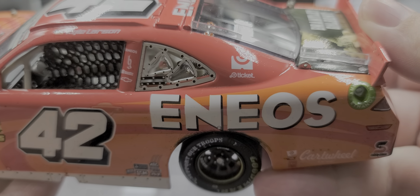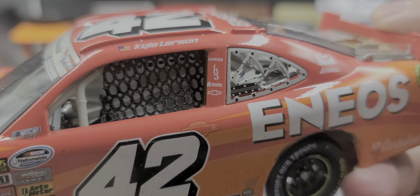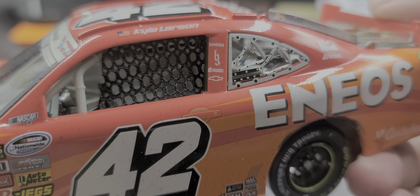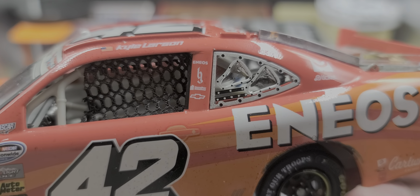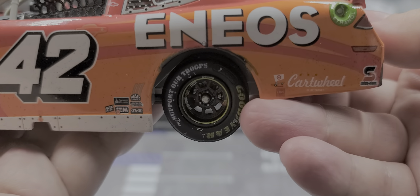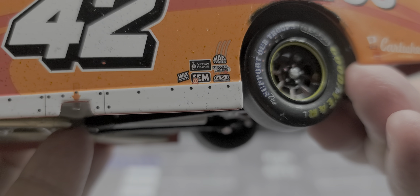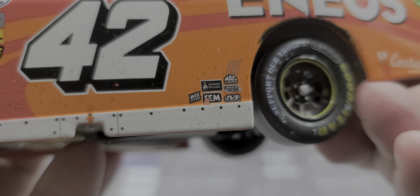Got Target Ticket on the C post. Eneos, Brantley Gilbert, Lobo, Chevrolet, and Miller Welders all on the B post. Got the silver outline for your quarter window which looks really good with the NACA duct detail. Got Eneos on the side, and SEM, Wix, Mechanic Wear, Mac Tools, Lincoln Welders, and Sherwin-Williams all in the contingencies in front of the rear wheels.